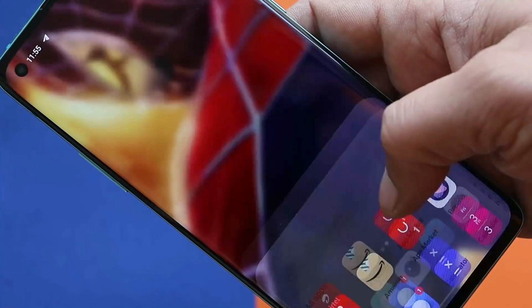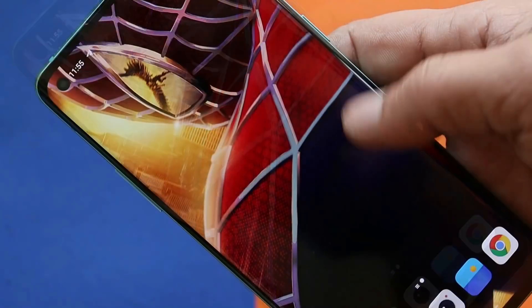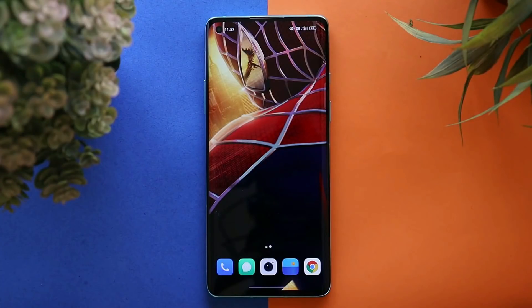Now let's take a look at some of the features of ColorOS 12 on the OnePlus 8. As you all know, not everyone is liking ColorOS, but trust me, the combination of ColorOS and OxygenOS 12 is damn good on OnePlus phones — you get extra customization options and more features.